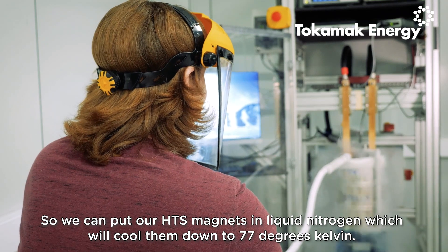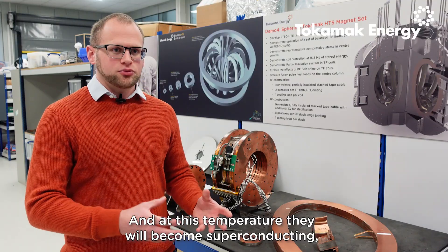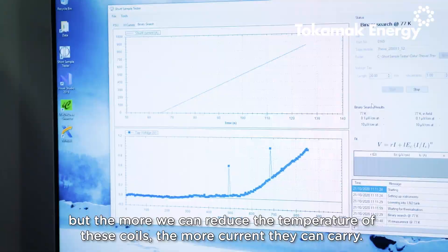We can put our HTS magnets in liquid nitrogen, which will cool them down to 77 Kelvin, and at this temperature they will become superconducting. But the more we can reduce the temperature of these coils, the more current they can carry.